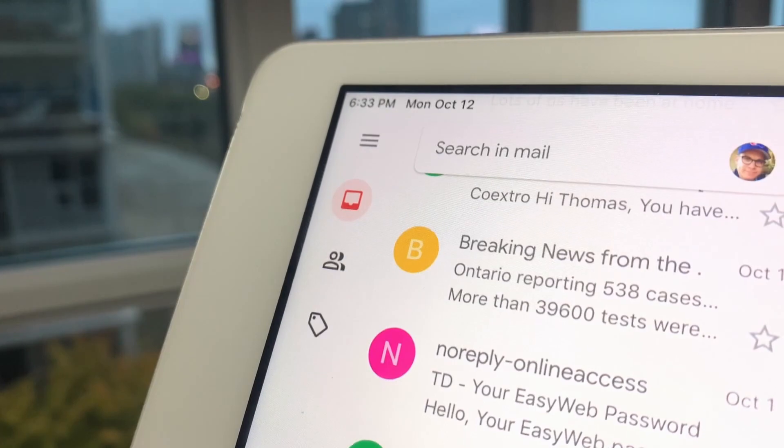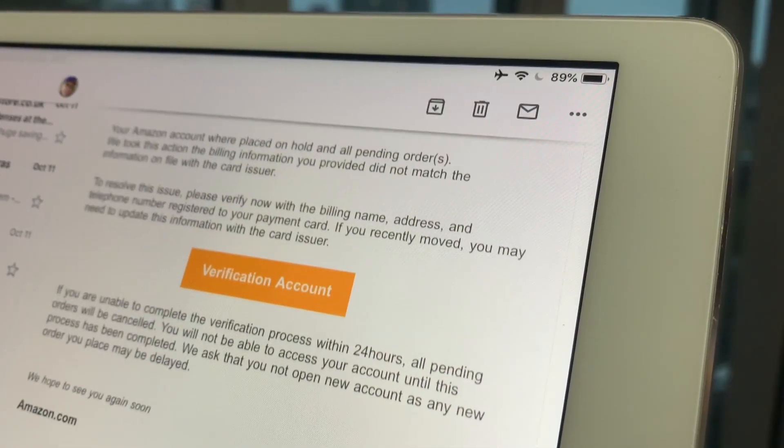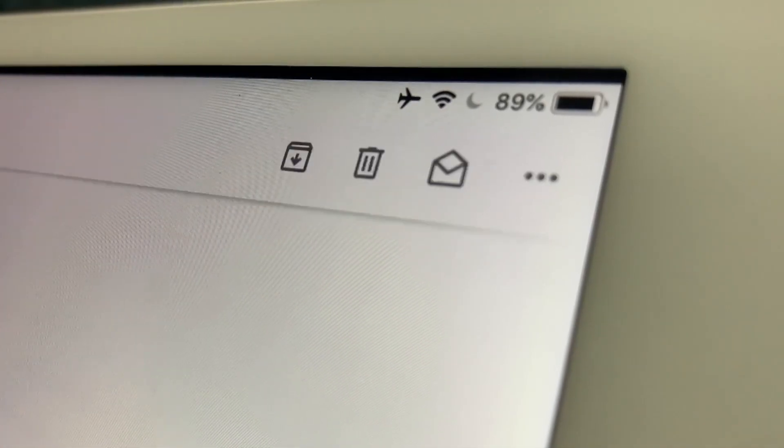You take one down, and it seems that more just keep popping up. Security starts by avoiding those attachments. If the email looks suspicious, just hit delete.